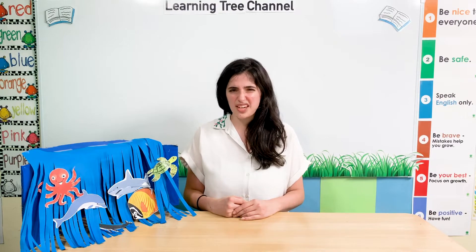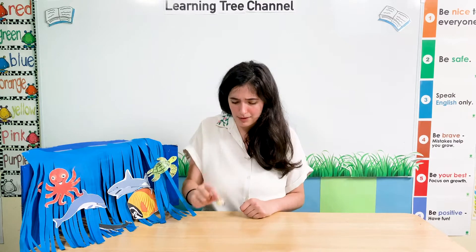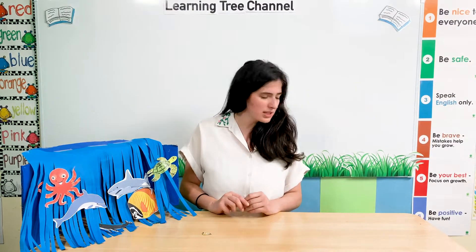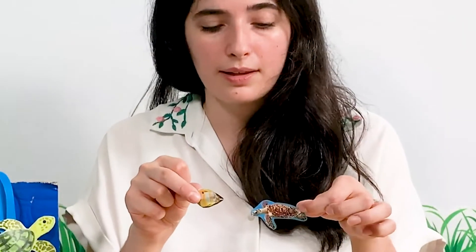Is a fish big or small? Here is my fish. It's small. A fish is small. A sea turtle — is it big or small? It's small. Which one is bigger, a fish or a sea turtle? A sea turtle is bigger. But they're both still quite small.